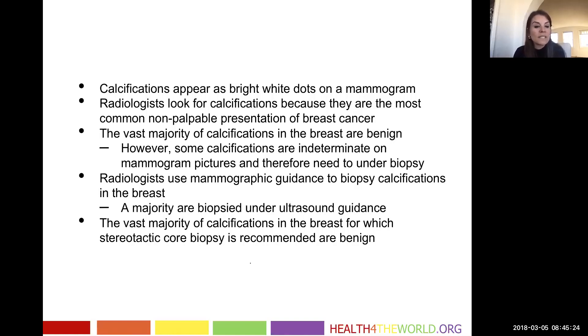Usually when we're only seeing calcifications without a mass, it's when we've caught a breast cancer very early. The vast majority of calcifications in the breast are benign. However, some calcifications are indeterminate on mammogram, and therefore we need more pictures and often a biopsy.